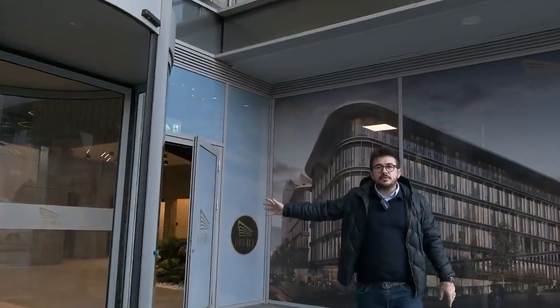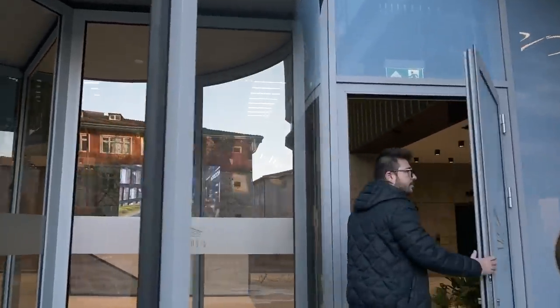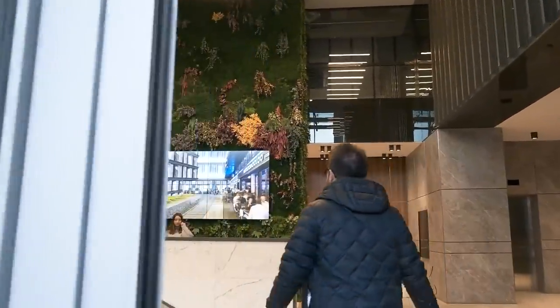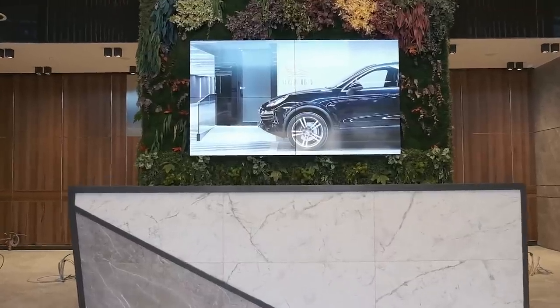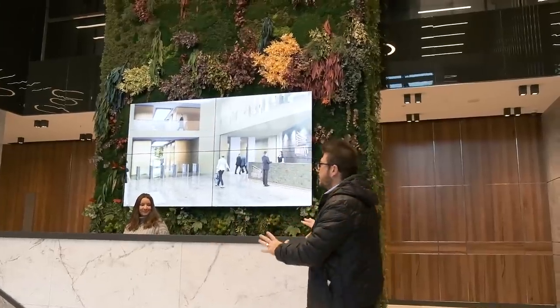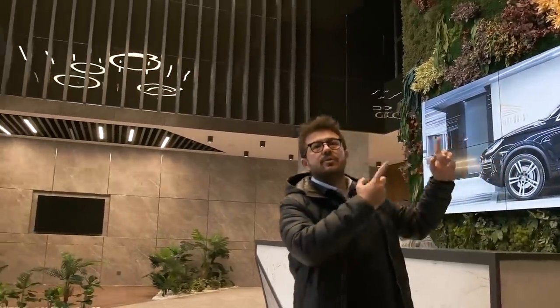Here will be the main entrance of Levent No 5. Currently we are using this door. The building hasn't started its service yet. So this is the lobby of Levent No 5. All guests of the building — for office purposes — will approach this reception, and from this reception your guests can reach your office.